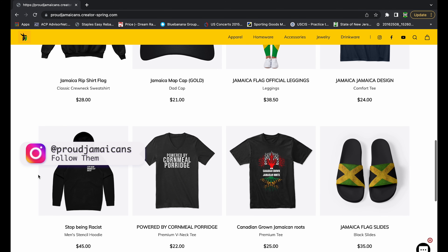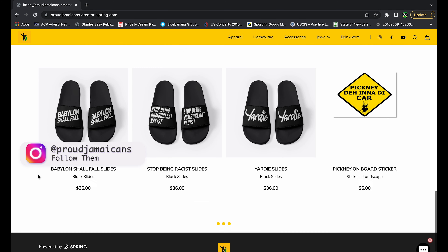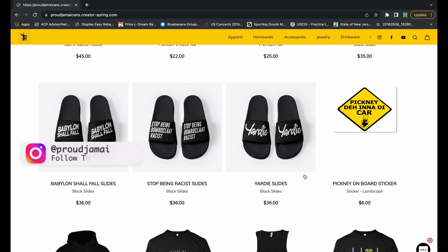Before we get into that, I just want to feature this t-shirt that I'm wearing — it's from Proud Jamaicans. Check them out on Instagram; they also have an online store with a lot of merchandise. Make sure you go out there and show them your full support.